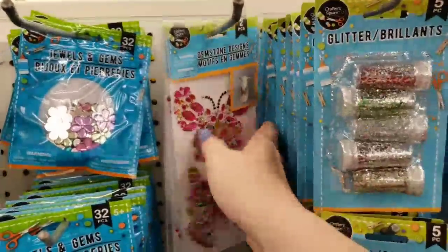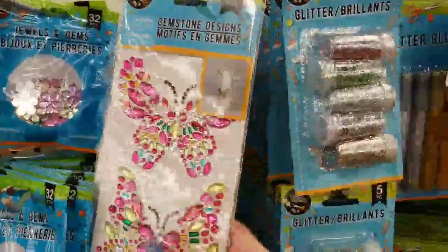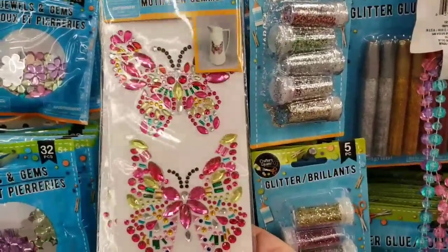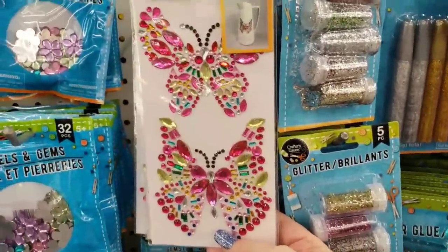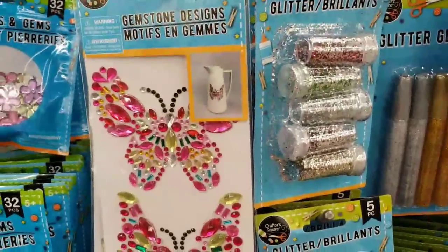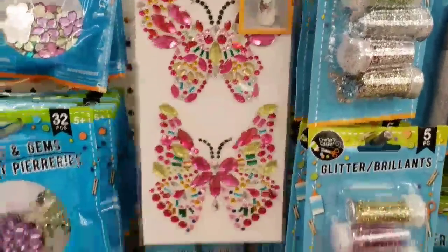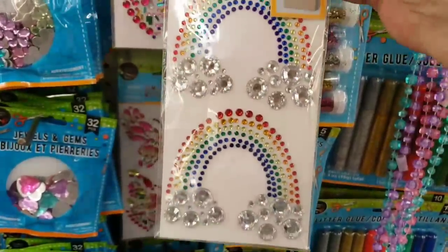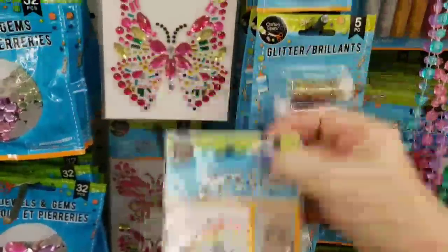And we have these that just came in. I've never seen these at my store before. You get two in each pack, and they are different — the two butterflies are different. And then you have the rainbows, and the rainbows are alike.